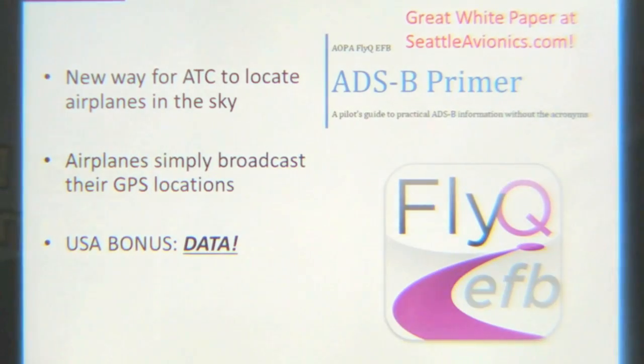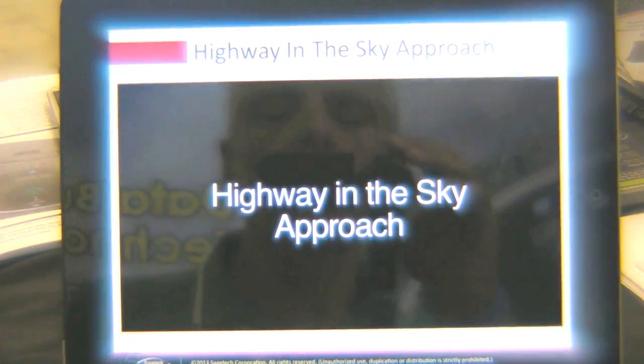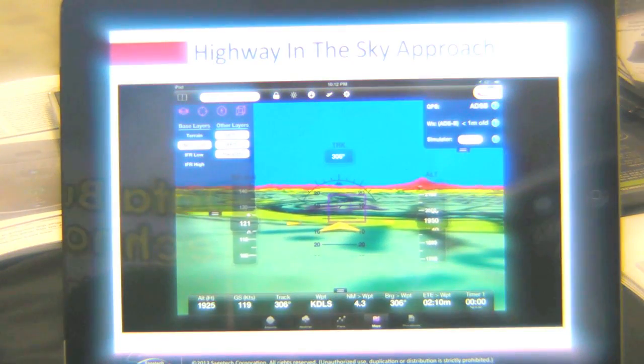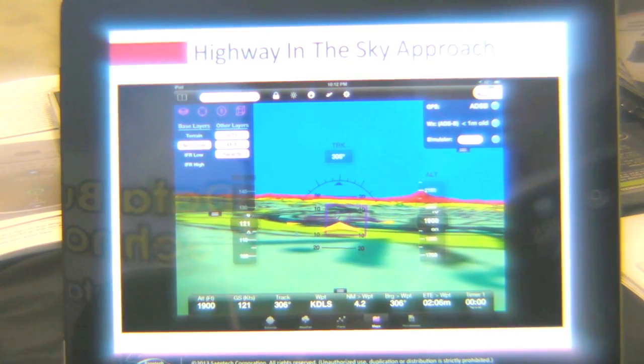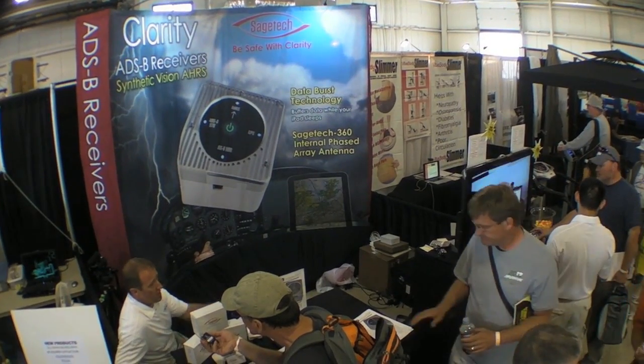Clarity now works with AOPA FlyQ by Seattle Avionics. This EFB app is the hottest app to come out this year and I think you're going to see this as a front runner. We've been working with Seattle Avionics from the very beginning designing our products together, and I'm really excited about this pairing.